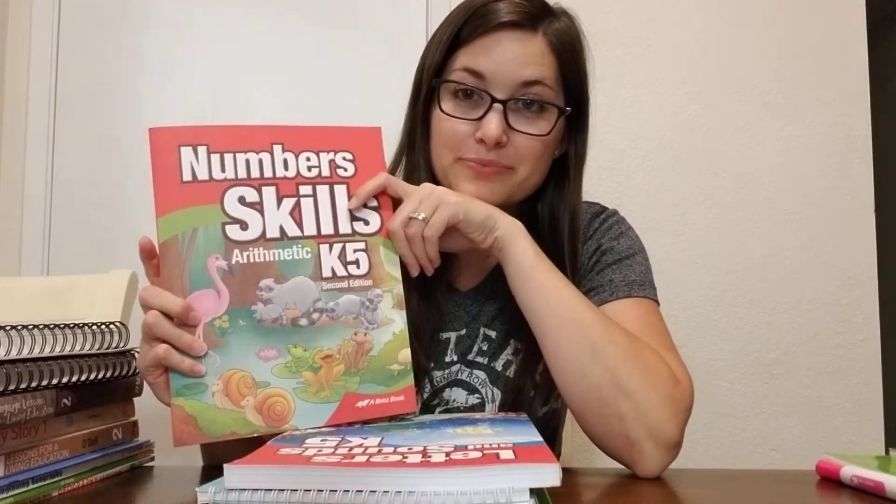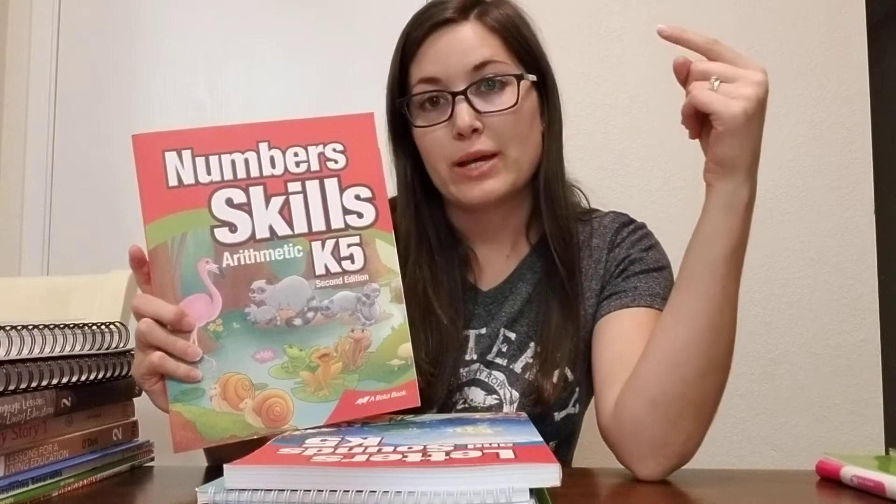So for Eli, for his kindergarten — Kira's in first grade — I went with the Abeka Number Skills K5. The reason why I'm switching from Singapore to Abeka is just because I did Abeka with Kira and it was totally fine. It just gets a little bit repetitive. With Kira, I would not skip any lessons even if she was frustrated. I was the type that would just push on. I'm not going to do that this time — you can take a chill pill. So Abeka, and we're also doing Letters and Sounds. We're doing Abeka with Eli.